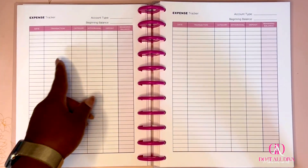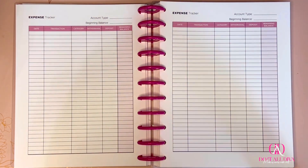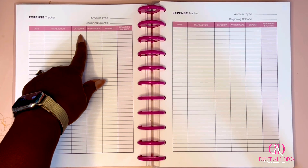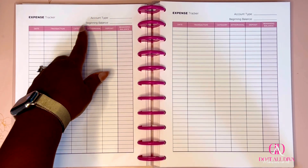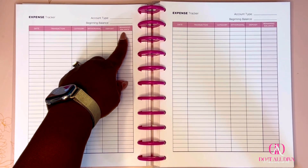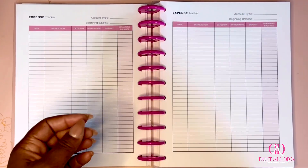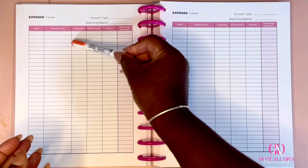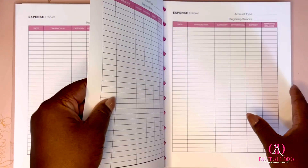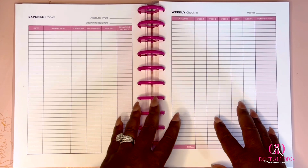Then the expense tracker — this is what I was talking about with the highlighter system. You have the date, transaction, category, whether it's a withdrawal or deposit, and remaining balance. For example, my mortgage payment — the category is 'home,' withdrawal is the amount I pay, and I keep a running total of my account balance. Then I highlight that transaction with my home highlighter. You get five pages of expense trackers.